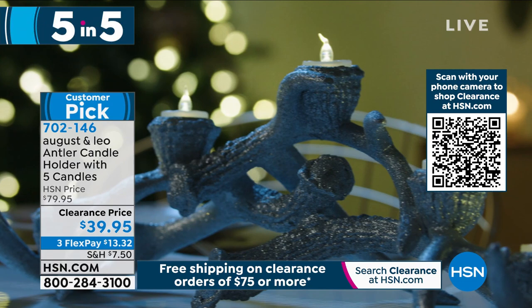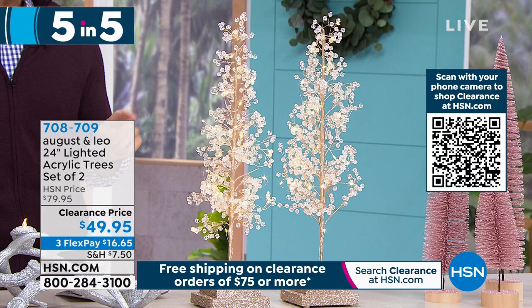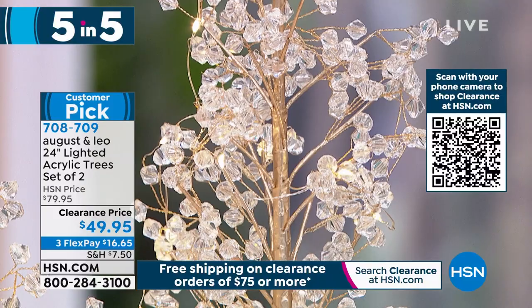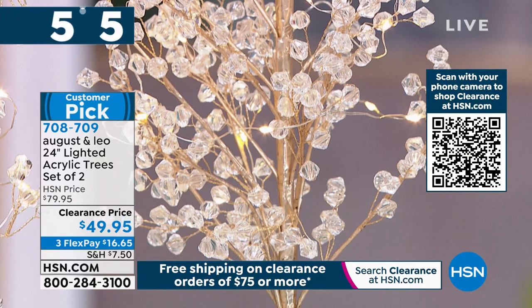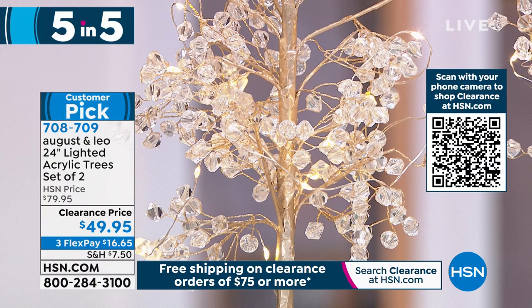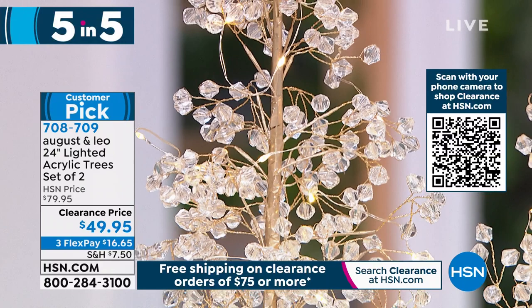Third item in the five and five: the lighted acrylic tree set from August and Leo. You're getting both trees shown — two of them — at more than 35% off today. Another customer pick on clearance. These are 24 inches — two feet tall — and battery operated so you can place them anywhere. The string lights reflect off what almost looks like diamonds on the tree's tips, and it really sparkles with a glittering, kind of high-end modern finish. $49.95 for two. You can also bend and move the branches to shape them how you want.